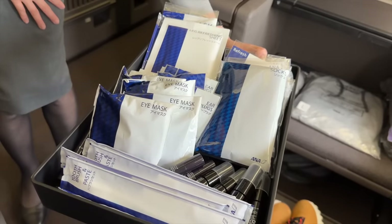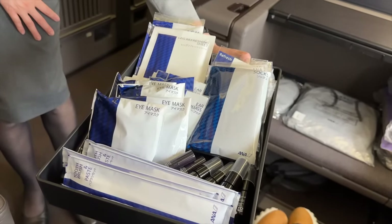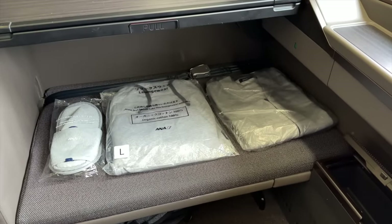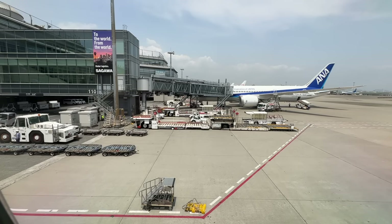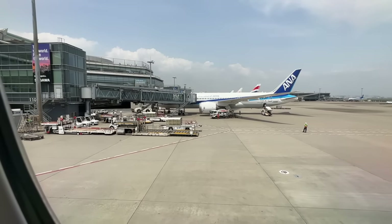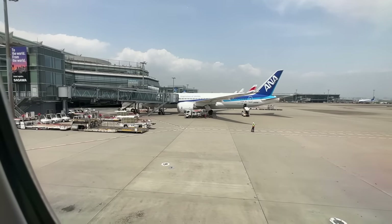The friendly flight attendant presents me with a selection of amenities. Bear in mind, I also get a separate amenity kit along with PJs, a jersey, and slippers. It's not long until we're ready to push back from stand, so let's get my seatbelt fastened as we begin our taxi onto the runway while the safety video is run.